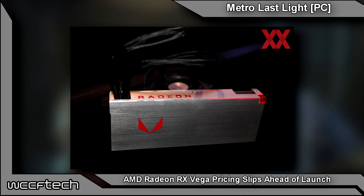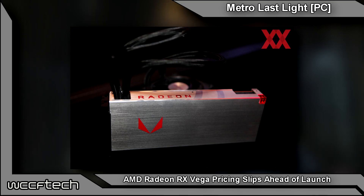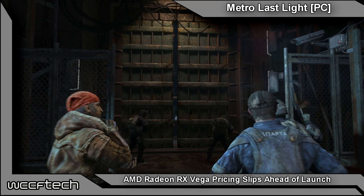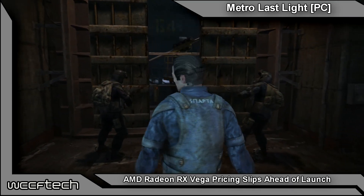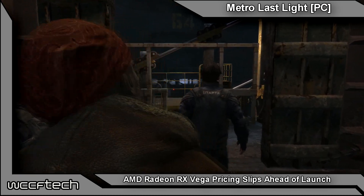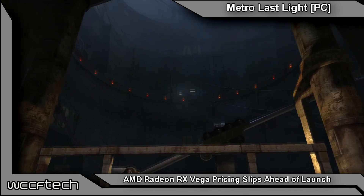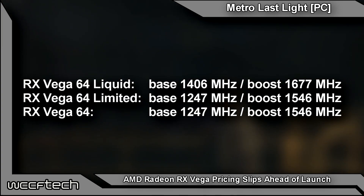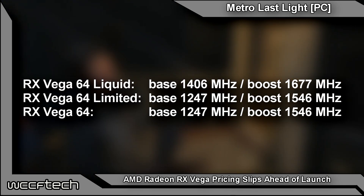The best we can tell is this is going to be the Radeon RX Vega 64 edition — that's the one with the full 4,096 stream processors. In case anybody's wondering why they named it 64, it's 64 compute units. And then there's the Radeon RX Vega 56, which is 56 compute units running at 3,584 stream processors. As for clock speeds, the Radeon RX Vega 64 Liquid has a base of 1406 MHz and a boost of 1677 MHz, with the air-cooled version at a base of 1247 MHz and a boost of 1546 MHz.